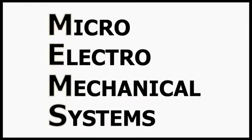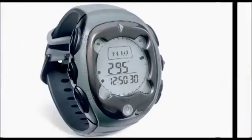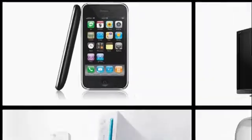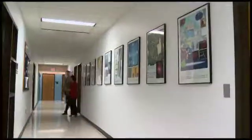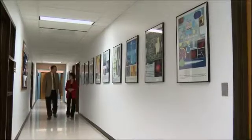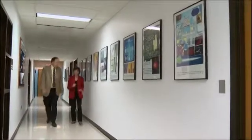MEMS stands for Micro Electro Mechanical Systems. And even if you've never heard of them, they're already in products that touch your life every day, from smartphones to toasters to safety systems in your car. And University of Michigan professor Kensal Wise has been at the leading edge of MEMS technology from the very beginning.